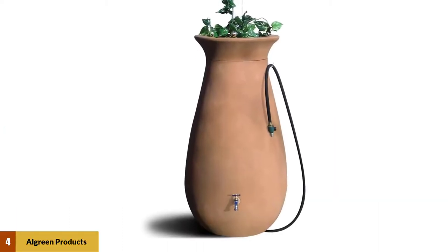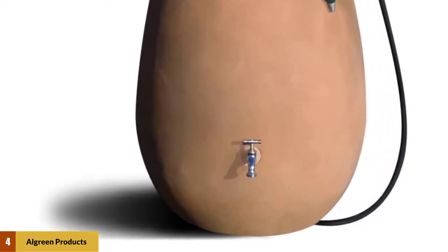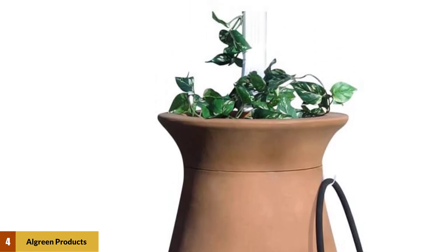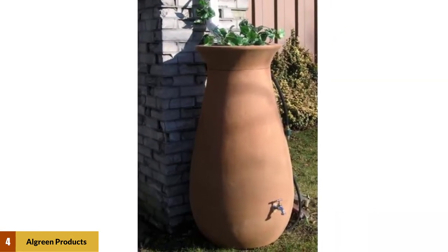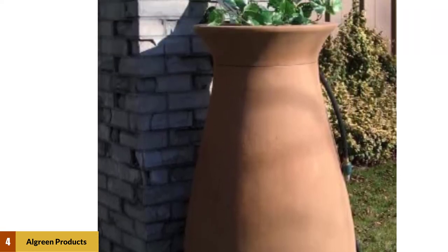At number 4: Algreen Products Cascada Rain Barrel 65-Gallon. Elegantly designed, the Algreen 81001 Cascada 65-Gallon Rain Water Barrel has an authentic pottery-like texture. Even though this model is made of durable BPA-free plastic, it is distinguished by enchanting sophistication. This tall and slender rain barrel is a winning combination of timeless visual elegance of ancient ceramics and the long-lasting strength of contemporary, durable, high-quality roto-molded plastic. With 65 gallons — 246 liters — of capacity, this model is large enough to provide rainwater for a medium-sized garden.